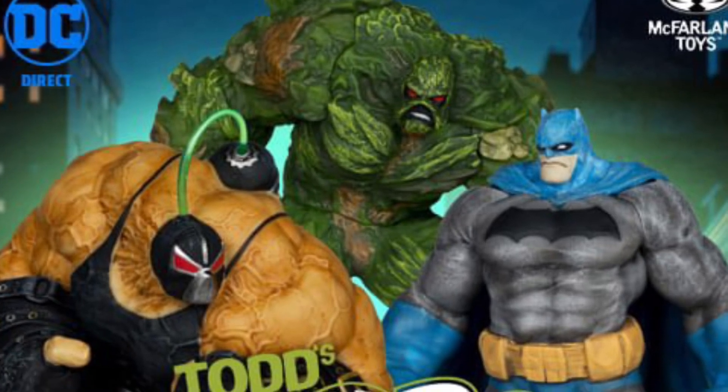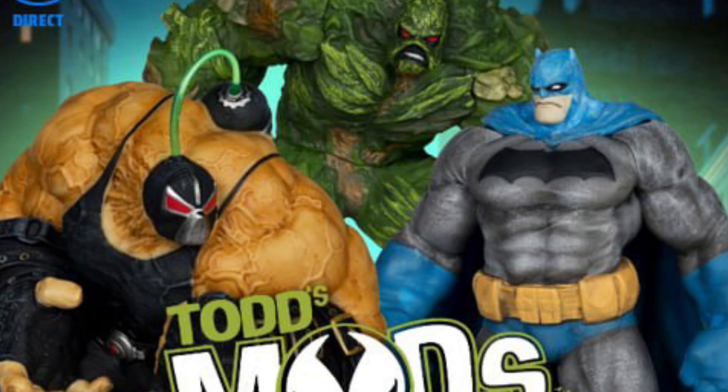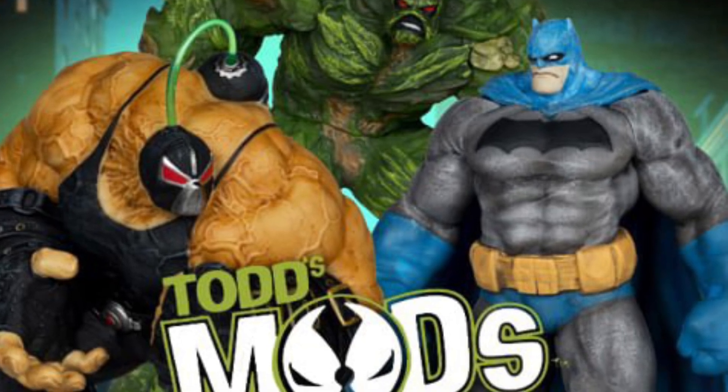Alright, so coming to us from McFarlane Toys — we knew they were coming out today. Entertainment Earth, our affiliate link has them up, you'll get 10% off, use our affiliate link.